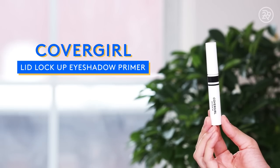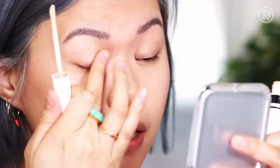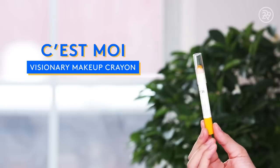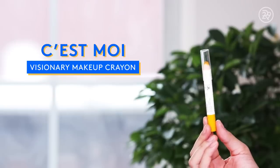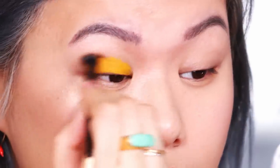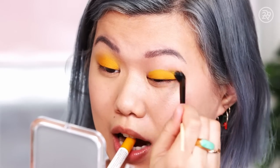Moving on to eyes, and I always, always prime my eyes. This is my new favorite eyelid primer — it's by CoverGirl, it's called the Lid Lockup. It creates a really nice base for makeup and it keeps my eyeshadows on for a really long time. I'm going to be using this C'est Moi pencil in the shade Tangerine — it's gorgeous, kind of like a marigold yellow. I'm just going to wear this yellow shade all over my lid and blend it out. I'll also tap it in with my fingers just to speed it along, and it sets and really doesn't move.